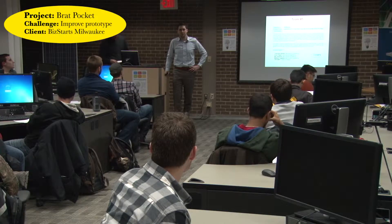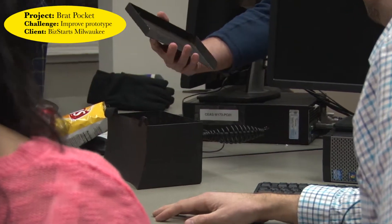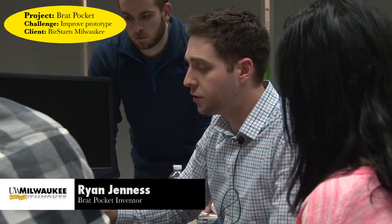One of the entrepreneurs I'm working with has invented a grill accessory that keeps your food warm for about two hours without exposing it to too much heat or drying it out. But the form factor needs improvement and he also needs a design that can be produced cost-effectively. The problem is we need to find material that conducts the heat and holds the heat.